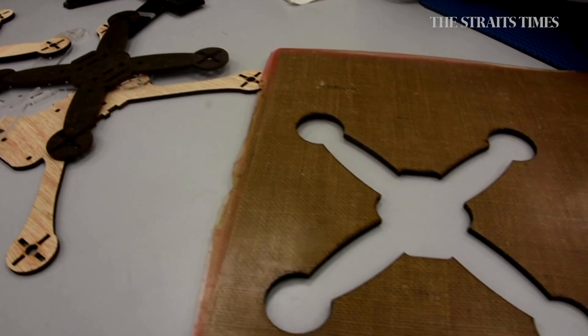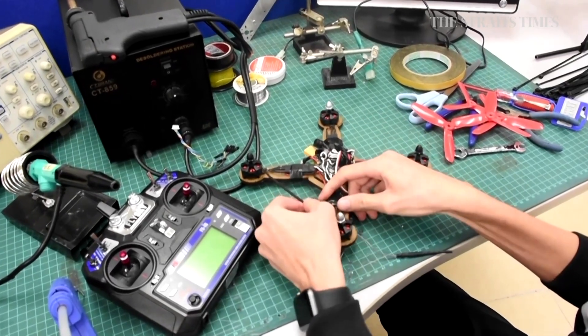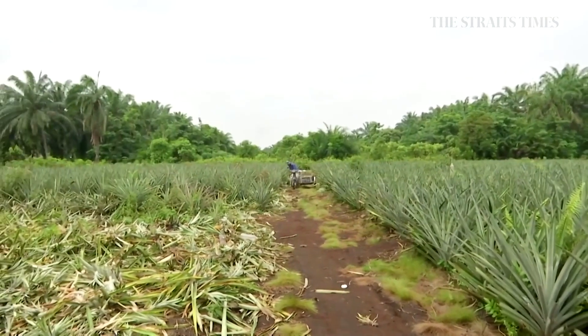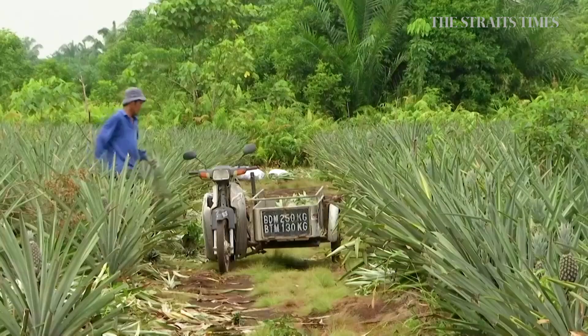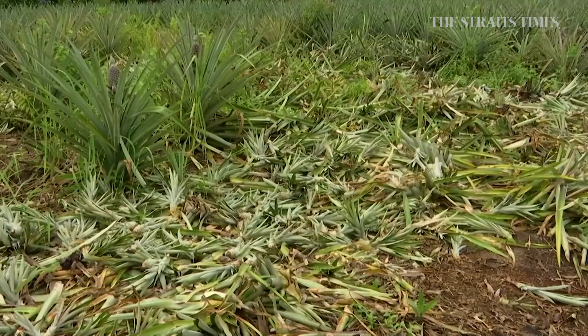Tarek says the drones are currently able to fly up to about 1,000 metres high and stay in the air for about 20 minutes. The pineapple waste comes from farmers in the Hulu Langat district, who would usually discard or burn the pineapple leaves after harvest — a process that can cause air pollution.